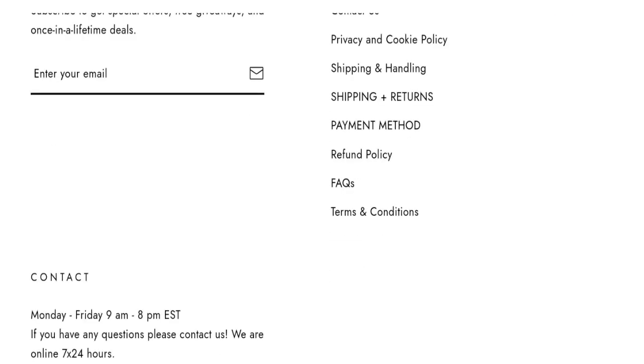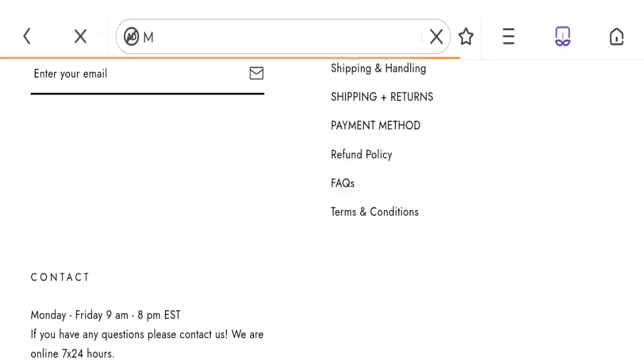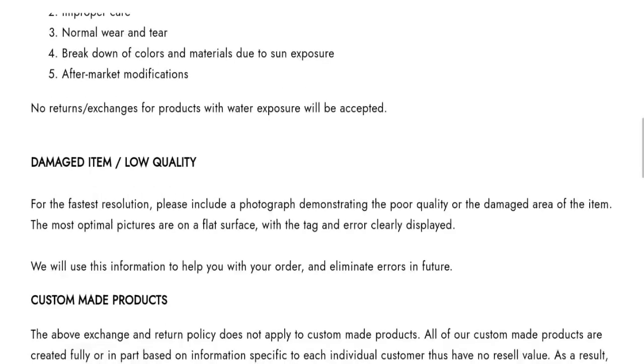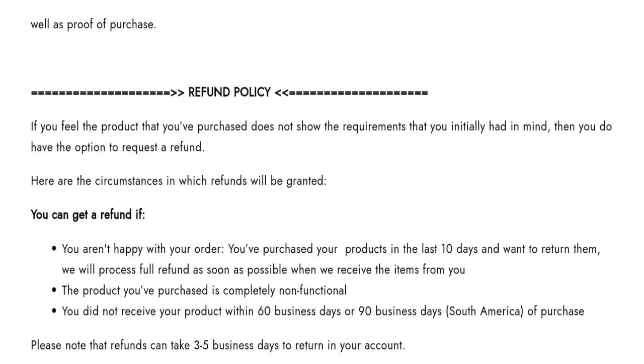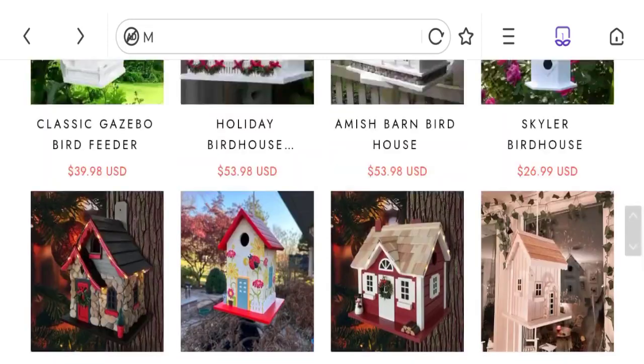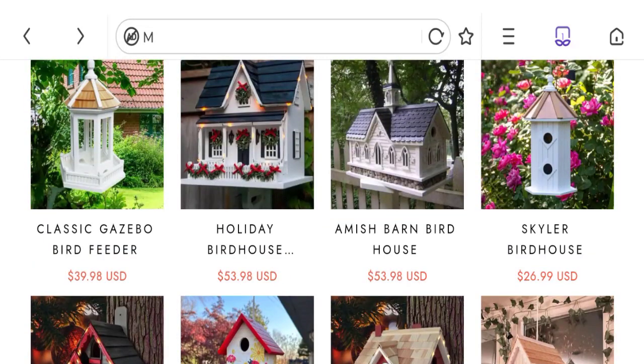Next we will talk about the return and refund policy. Click here to the refund policy page. You can see they have given a 10-day return policy. If you have any expenses regarding return or refund, mention it. Now talking about mail over shop reviews — no customer reviews are available on this site. This is a negative sign.